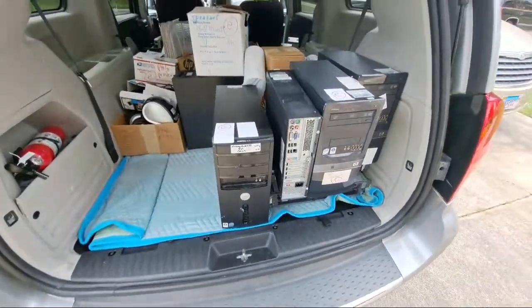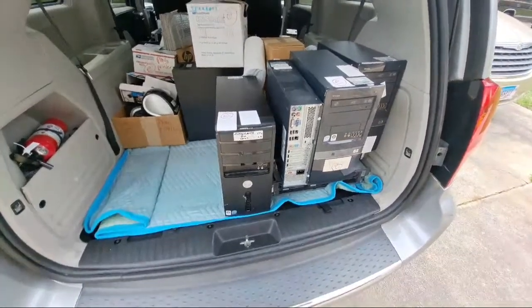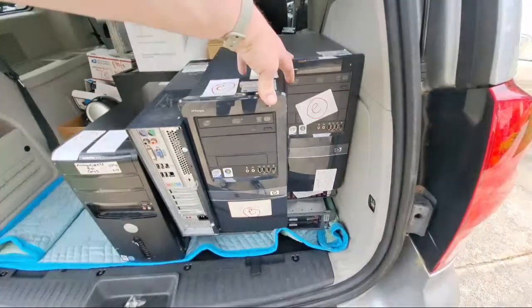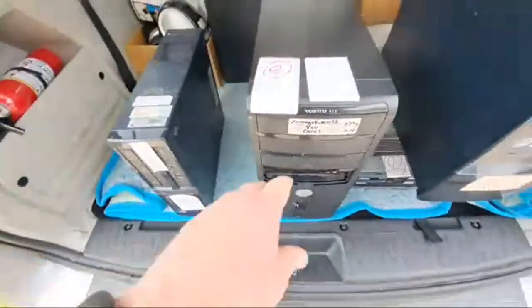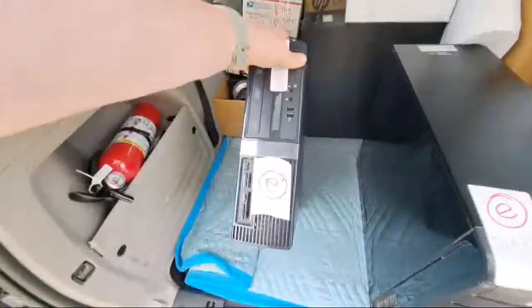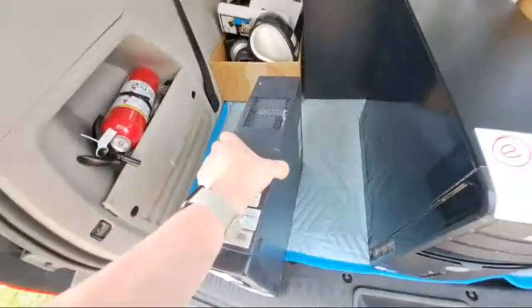Right now I'm trying to decide which ones I want to keep and which ones I want to scrap out. Most of these, to be honest with you, are going to be scrapped out, like these Core 2 Duos. I have no use for these. This one's a Core 2 Quad, so this one I will definitely keep. We'll see how I can do with that. This one's Vista Business, so I'm guessing this is probably a Core 2 Duo. I'll have to look into that later.